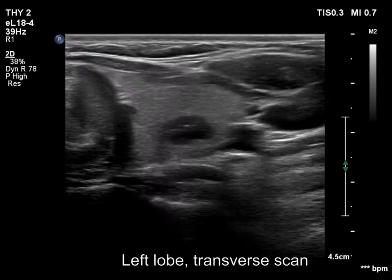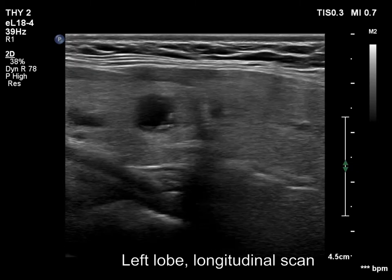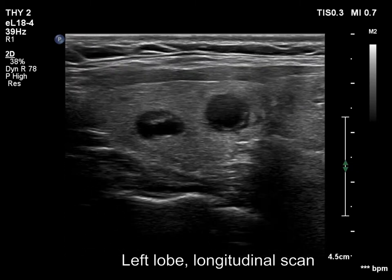The left lobe is not enlarged and has two cystic lesions. On longitudinal scan, there is a nodule on the right side which corresponds to the nodule in the isthmus.